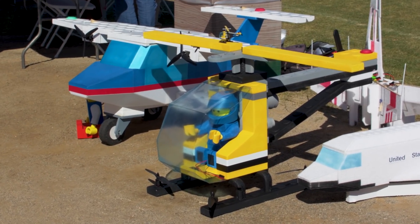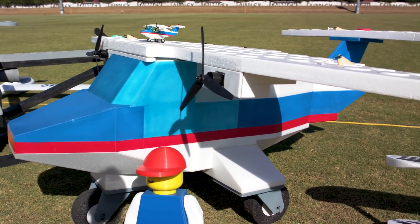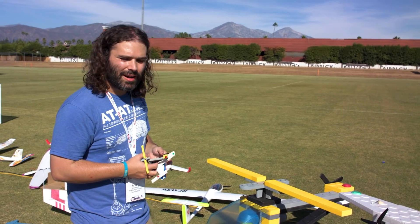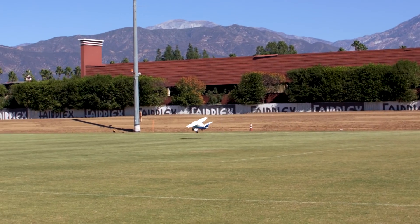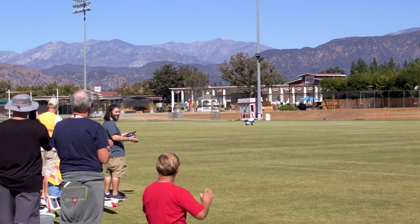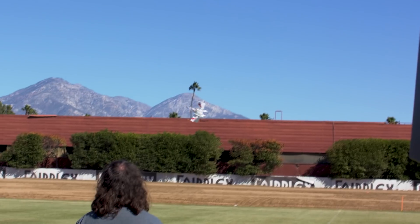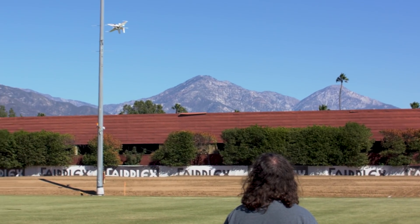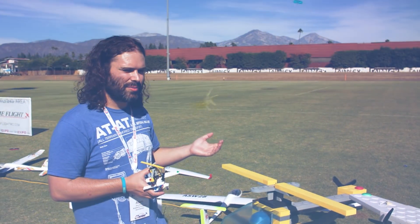One of the first reactions I get, particularly from kids, is like, 'Oh wow, I like Legos — do these really fly?' And it's really cool to see little kids react to seeing these sort of magical things in the air. It's definitely been really cool to see the reactions, and it's really awesome to be able to introduce younger kids to model aviation. I've been flying model airplanes since I was probably 3 or 4 years old — my dad introduced me to the hobby — and over the past decade or so I've been branching out into weirder flying things, building all the toys I had as a kid and making them fly.